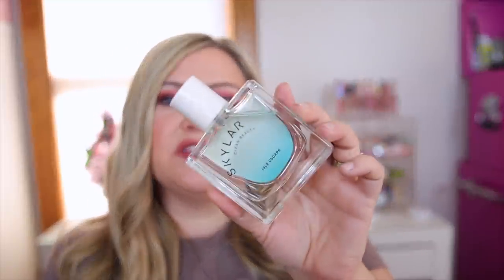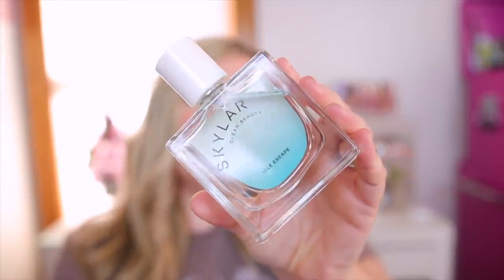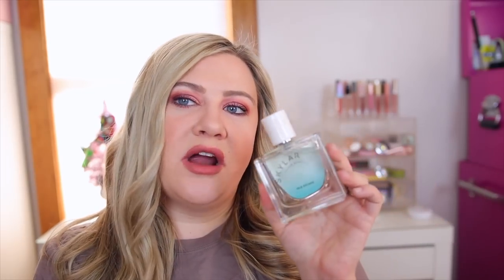I also got the Isle Escape from Skyler, and this one's a really nice summer scent. It has sea notes, cardamom, sandalwood, and bergamot. I definitely get more of the ocean but also the woody notes in here. I really like this one and can't wait to use it more this summer.